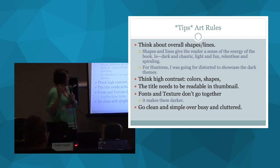High contrast colors and shapes — the title needs to be readable in thumbnail. When you're scrolling through Amazon and the cover is tiny, you need to be able to read it at the size of your thumbnail. Fonts and texture don't go together — don't have a funky texture on your font, because it makes the font harder to read. This was a mistake I made with my first book: we had a beveled edge on the font and it just made it darker and harder to read. Go clean and simple over busy and cluttered. You're much better off to just have the title and your name than to have a bad cover.